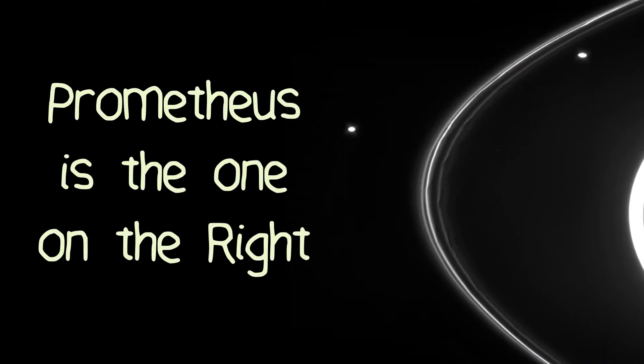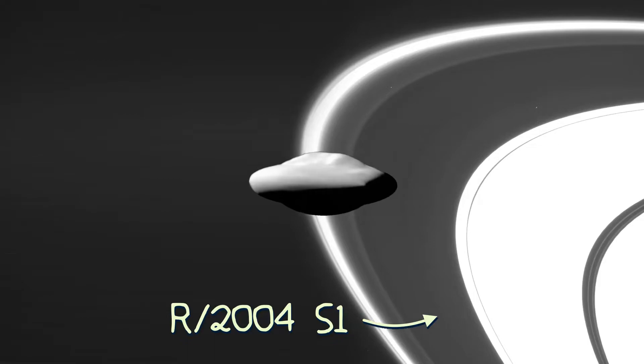The F-ring is kept in place by its own shepherd moon called Prometheus. Speaking of rings, Atlas orbits within a very faint ring called R-2004-S1, and it's this ring that offers an explanation for Atlas' bizarre shape.